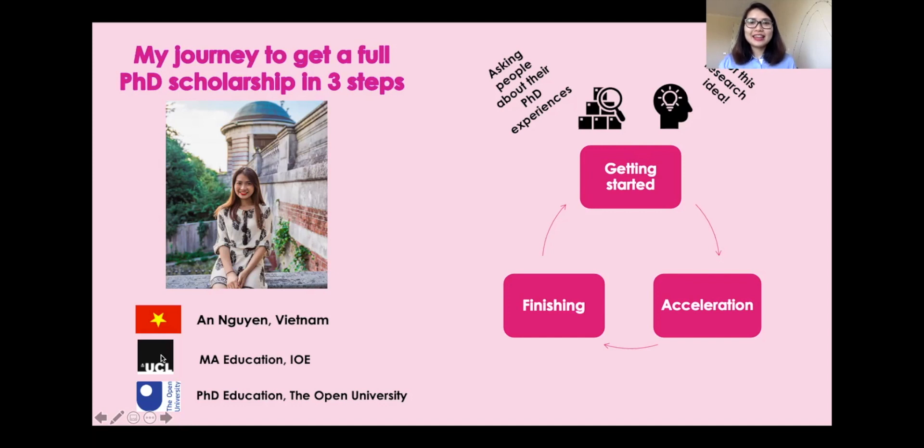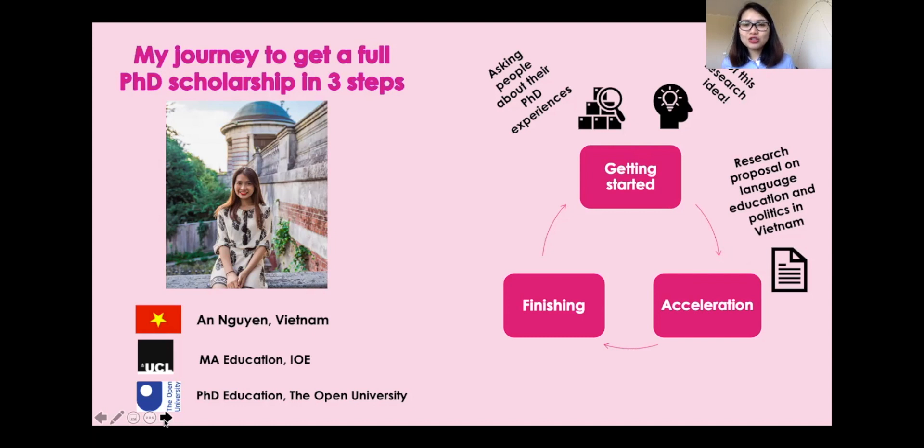I got a research idea I was interested in pursuing, and that led to the next step, which I call acceleration. I jotted down whatever I had in mind on the topic of language education and politics in Vietnam and tried to polish it into a research proposal. I then reached out to prospective supervisors at different universities, including the Open University, and received interest in my research topic — they said they wanted to provide supervision for my research project.